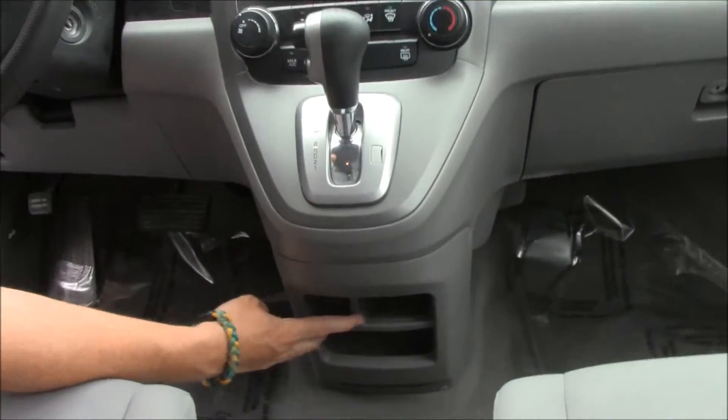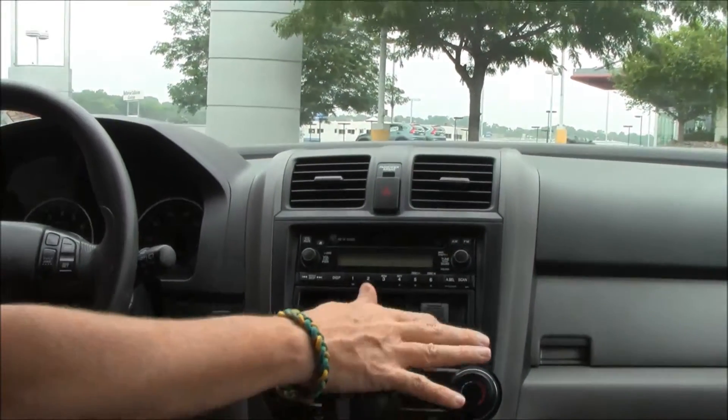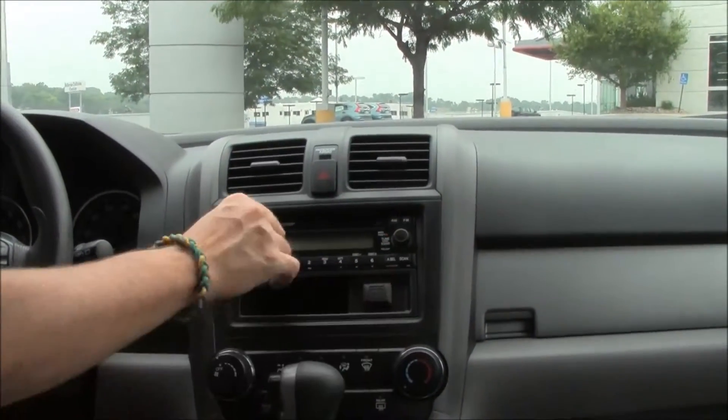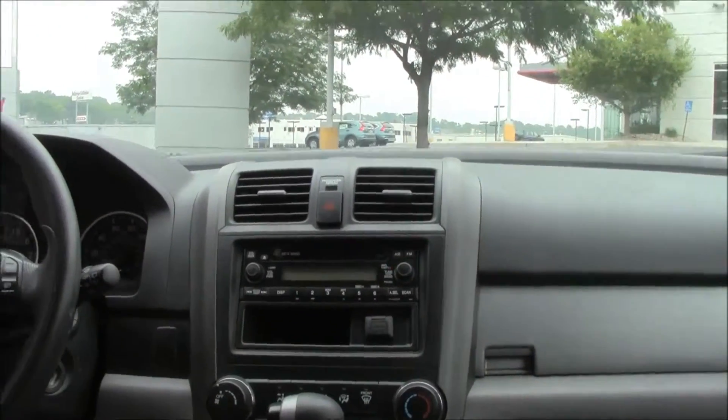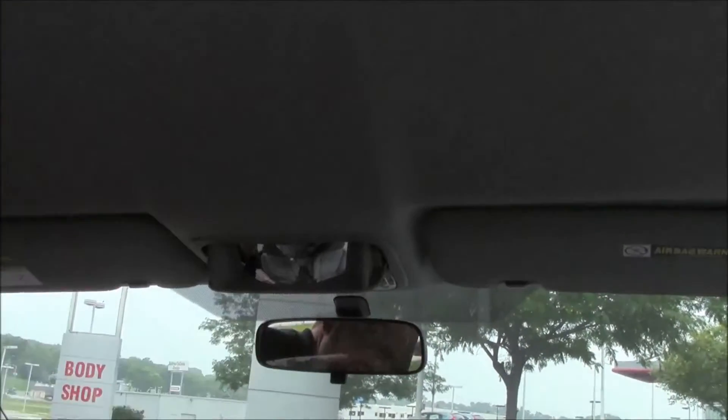Power outlet and storage, automatic transmission with overdrive, heating and air conditioning controls, auxiliary output for your MP3, AM/FM CD player with MP3 option, day-night mirror, map lights and sunglass holder with conversation mirror.